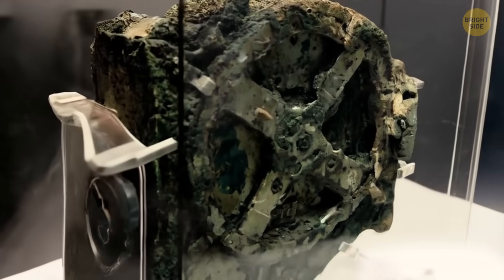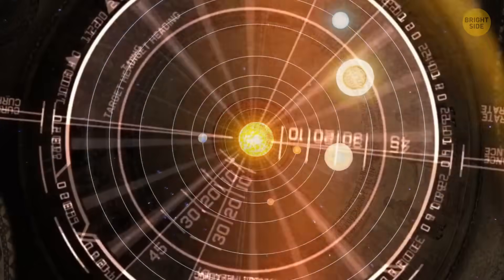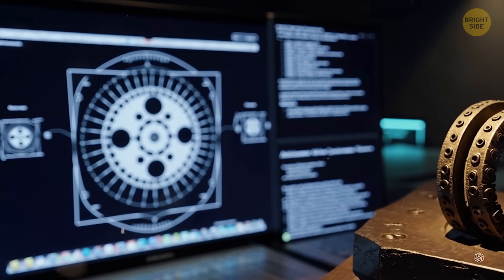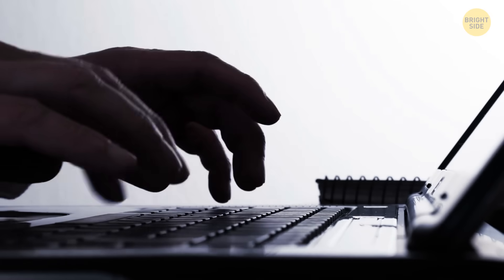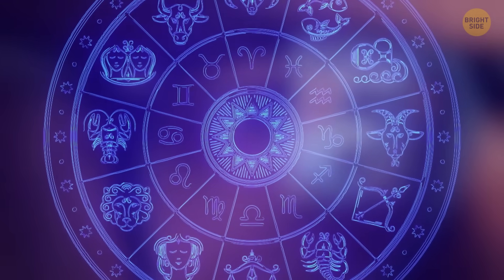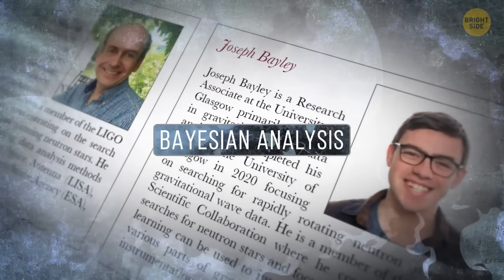The latest news about the Antikythera mechanism is that scientists from the University of Glasgow used special mathematical methods on it. They wanted to figure out how many holes were in one of its broken rings. They found new proof that one part of the mechanism was probably used to keep track of the Greek lunar year. In a new paper, the scientists shared that the ring probably had 354 holes. This new research was inspired in part by a YouTuber who collected data on the mechanism and was trying to make a copy of the calendar ring. To solve this mystery, co-authors of the new study used a special math method called Bayesian analysis.